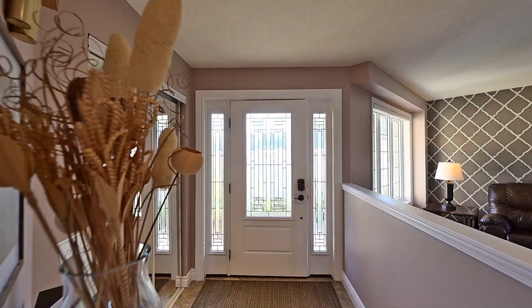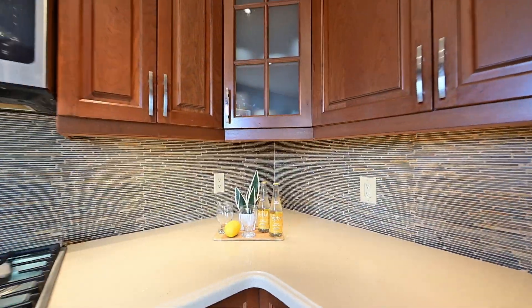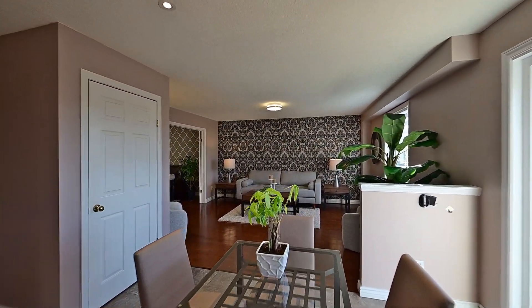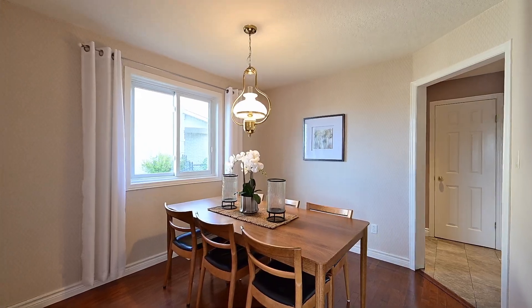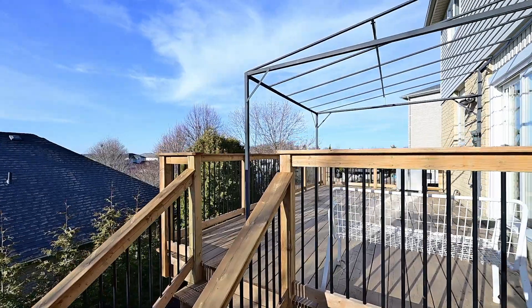On the main level, you'll find plenty of space for preparing a meal and gathering with family and friends. We have the convenience of main floor laundry and there's even potential for an enclosed office or playroom. And just look at the big deck — perfect for summertime entertaining.